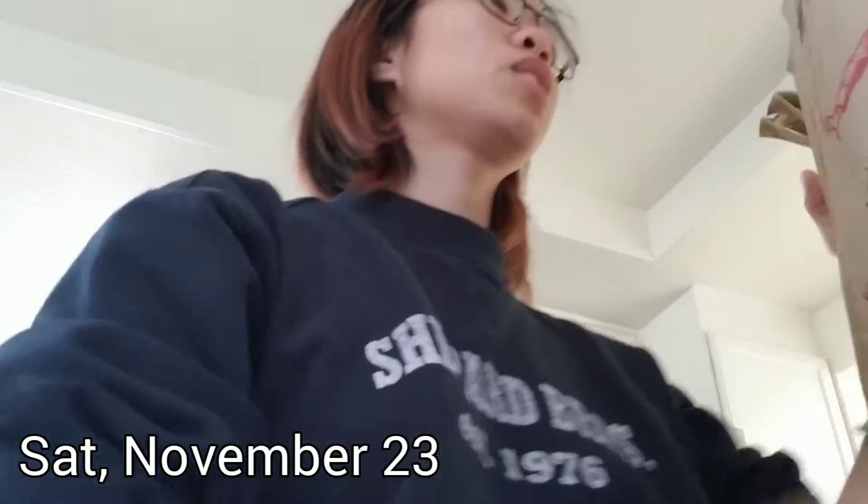You know what time it is! Grocery haul! I got a better amount of things — there's too many things.